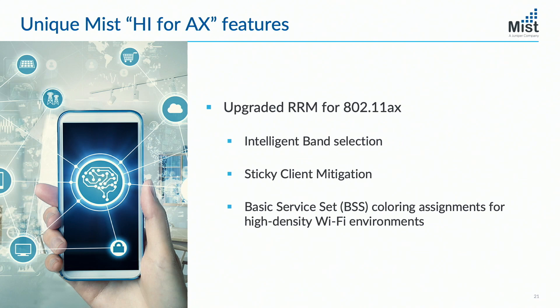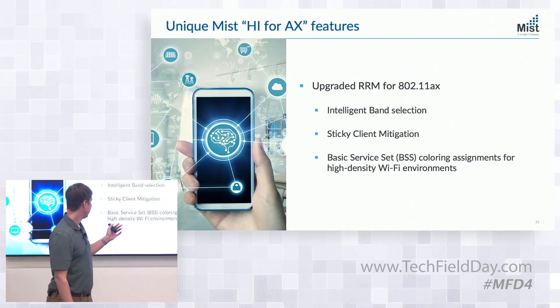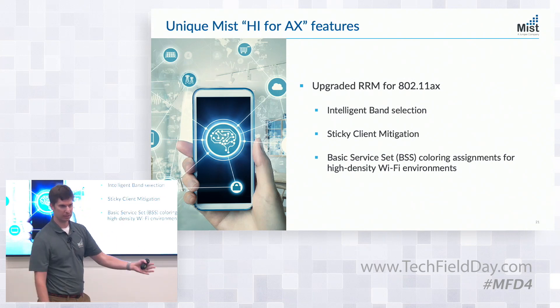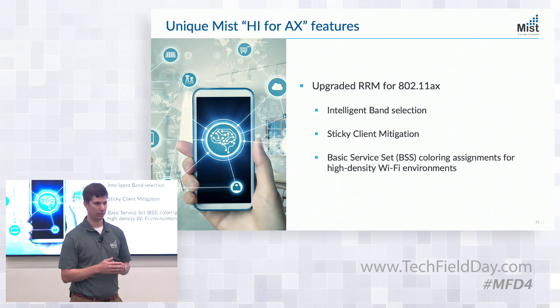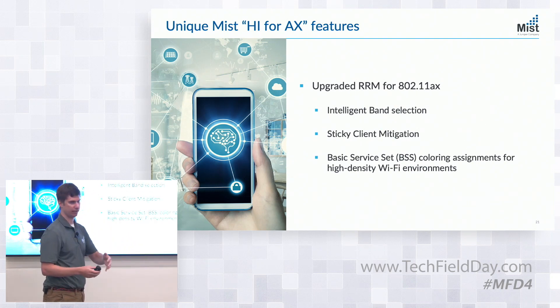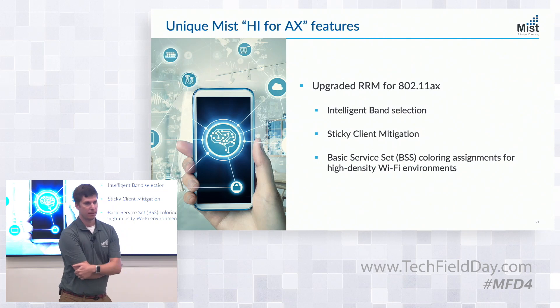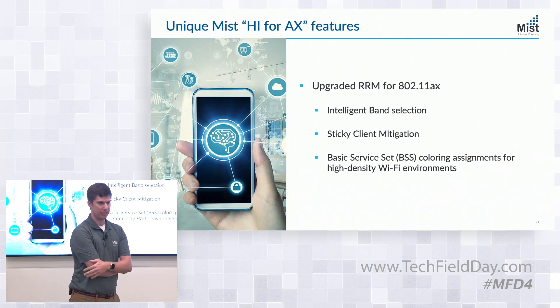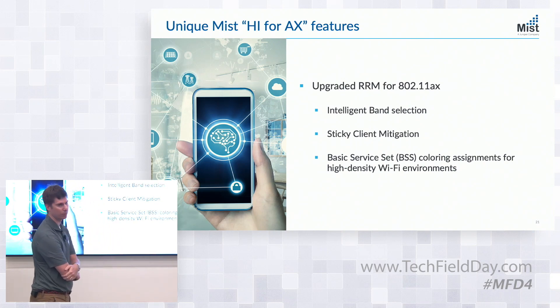Sticky client mitigation is another customer-requested feature. There are mixed feelings on it, but there is a real use case. Once the client fails coverage, we check: are there any candidate APs to move that client to? We want the client to have a candidate AP that's at least 6 dB better. We just clip the client in this case because most clients don't support 11v, but that's an area we'll look to enhance.